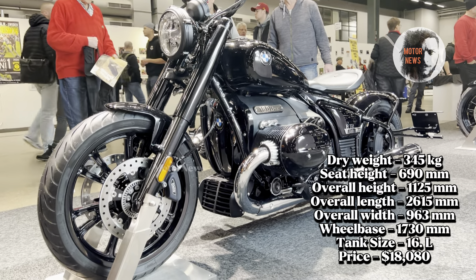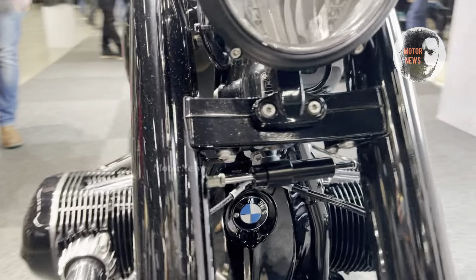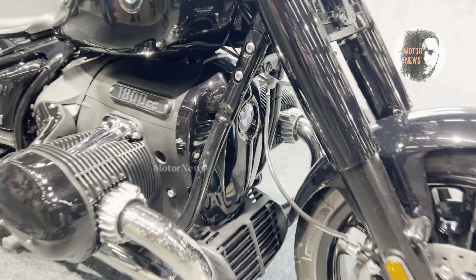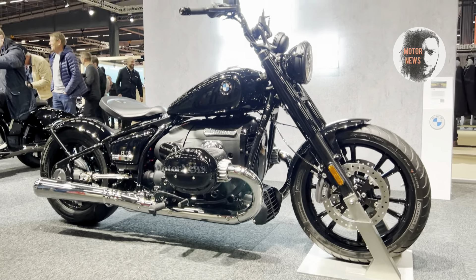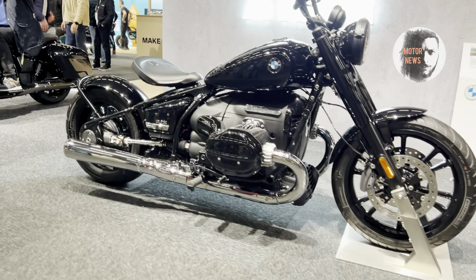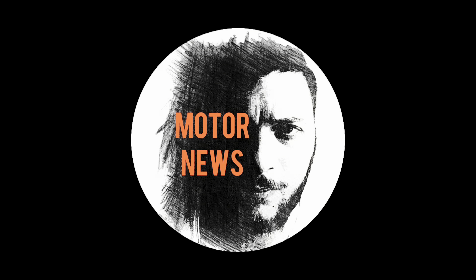Overall, this BMW R18 is a masterful fusion of classic bobber style and cutting-edge engineering, perfect for riders who appreciate both heritage and modern capabilities. Thanks for watching, and don't forget to like, comment, and subscribe for more motorcycle reviews. My channel is all about motorcycles.